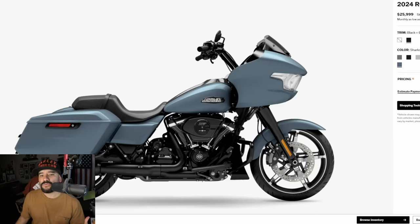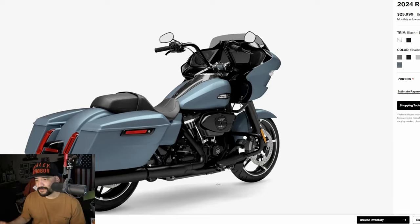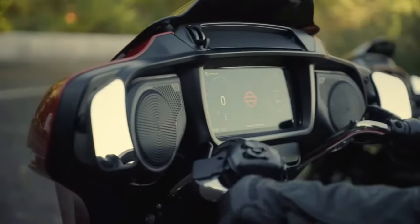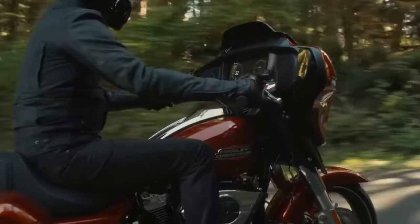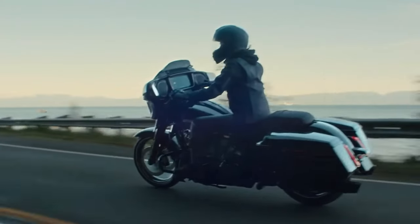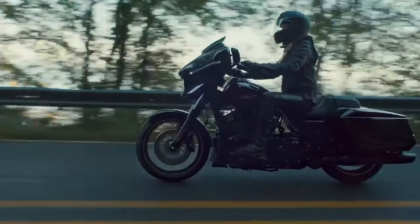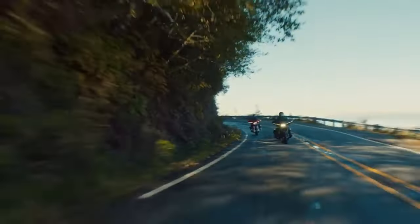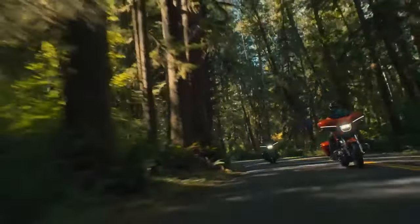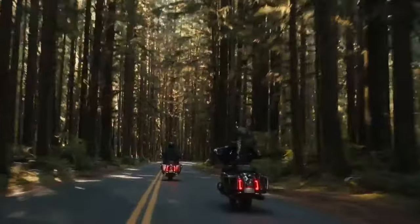My bike has leather pros, which actually have more luggage capacity than the Road Glide when expanded. They're also detachable, and the bike looks great with the saddlebags detached. You can't really say that with the Road Glide or the Street Glide. With a Lowrider ST or any bike with leather pros and the saddlebags detached, the bike looks fantastic.